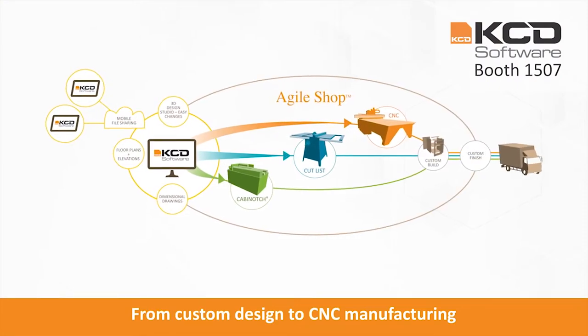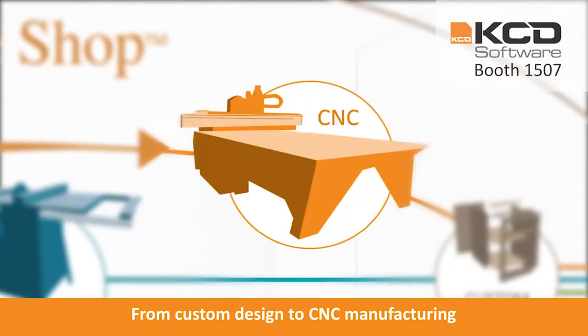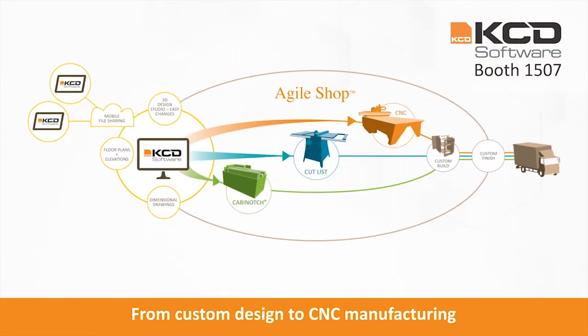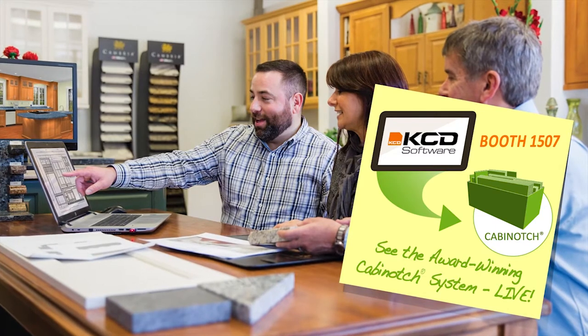KCD's agile shop manufacturing gives you a better workflow. Go straight from your custom design to a CNC machine, cut traditionally, or process your order through the cabinage box system. Built-in lean manufacturing options are ready to go. Find out what KCD software can do for you — visit us at booth 1507.